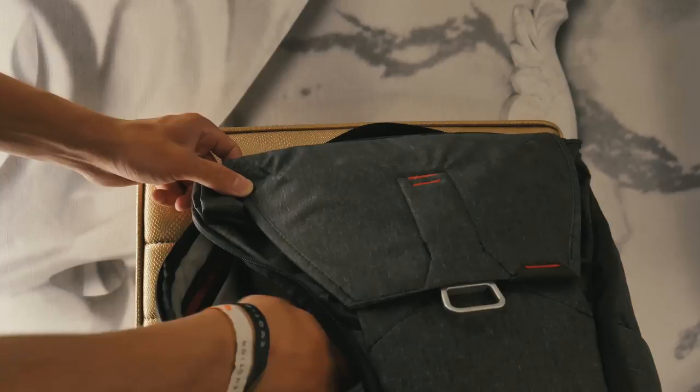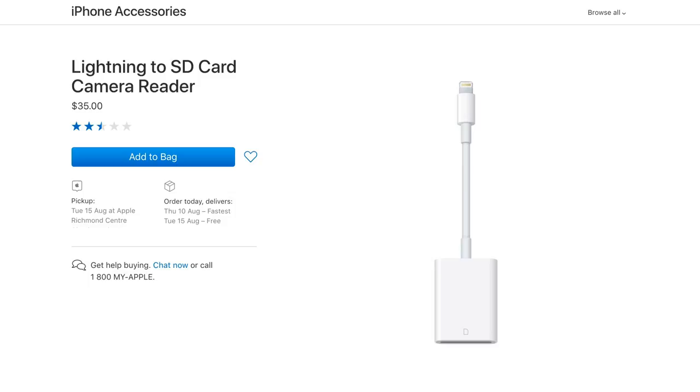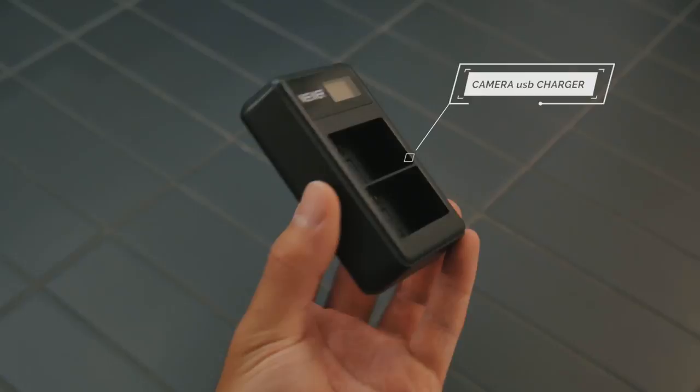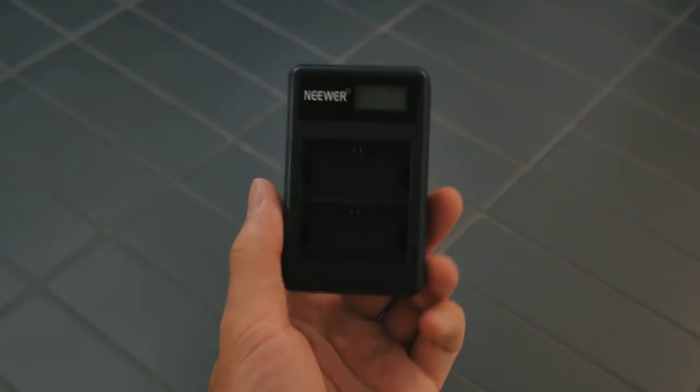With the MacBook Pro I have a ton of dongles to bring, plus a few small accessories I've been using for a while. First, a lightning-to-SD card adapter — I take the SD card out of my Canon 5D, plug it into my iPhone, open Lightroom, edit the raw photo, export it, then add a filter in VSCO to finish the image for social media. I also bring a camera battery charger with a micro USB port, so I can charge camera batteries directly from the Anker battery pack wherever I am.